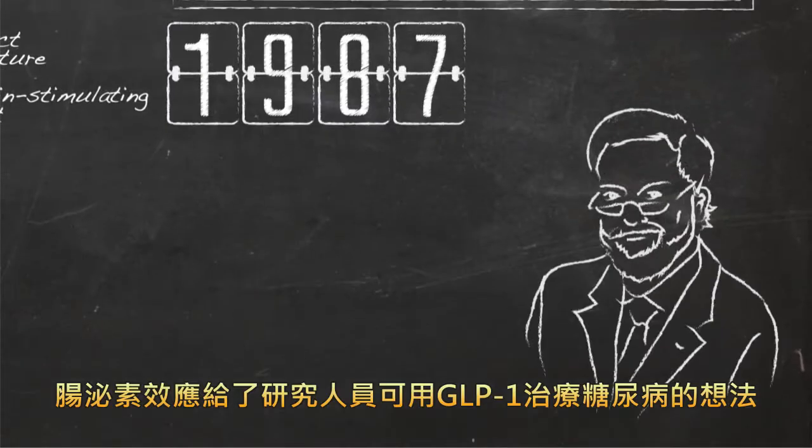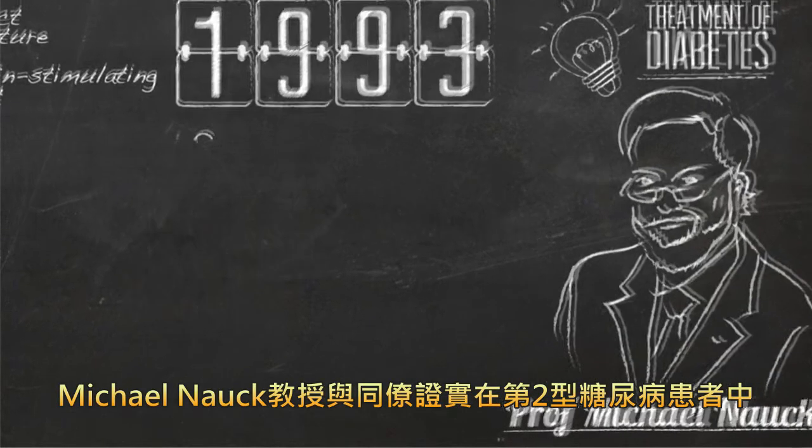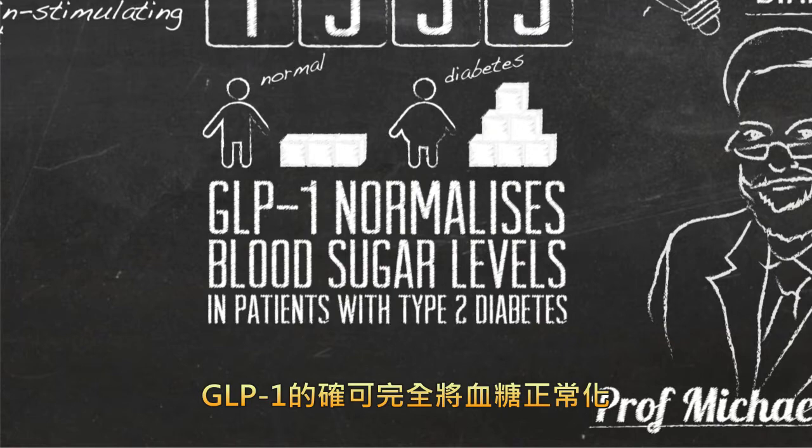The Incretin effect gave researchers the idea that GLP-1 could be used to treat diabetes. And in 1993, Professor Michael Nauck and colleagues showed that GLP-1 could indeed completely normalize blood sugar levels in patients with type 2 diabetes.